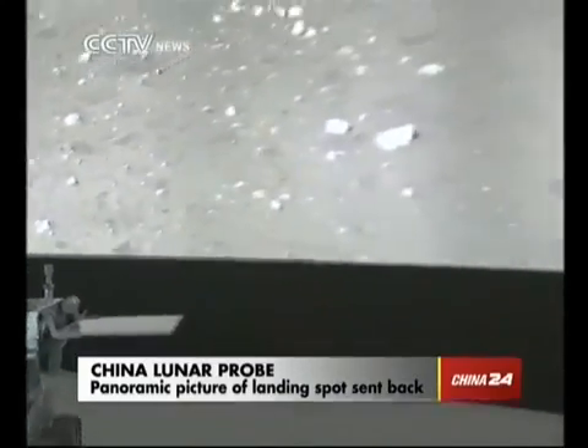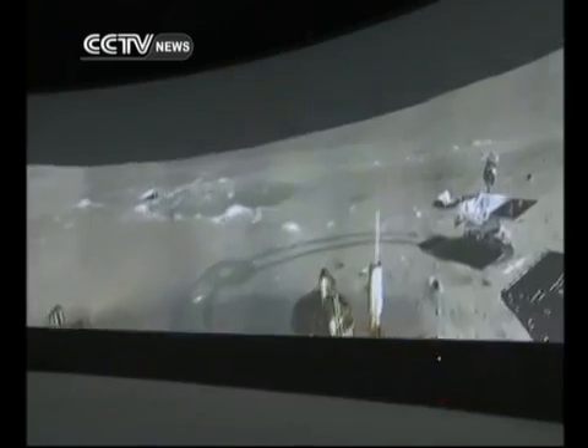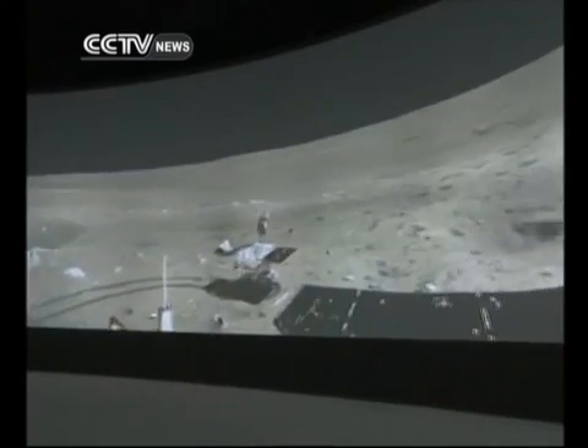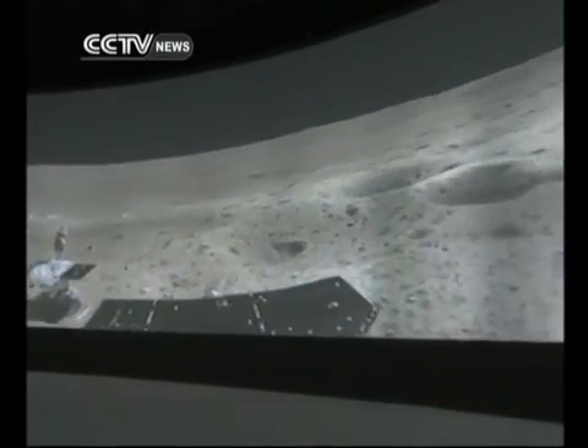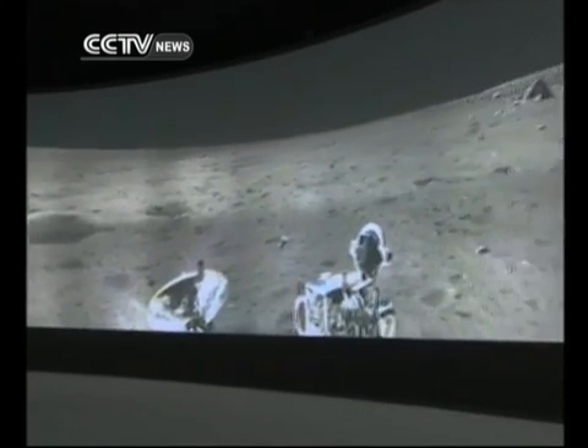At Chang'e 3's remote control center, a special gift arrived from the moon rover Jade Rabbit. This picture is made of 60 photos taken three times by the rover using three angles: vertical, 15 degrees tilted up, and 15 degrees down, giving an even farther view.